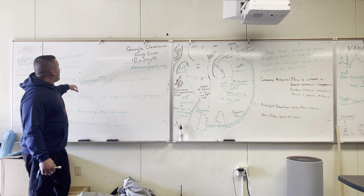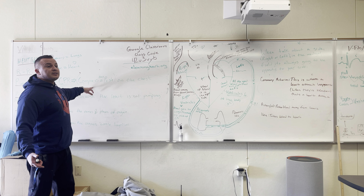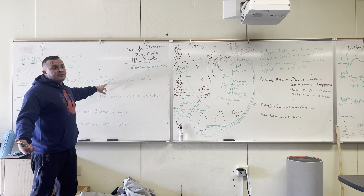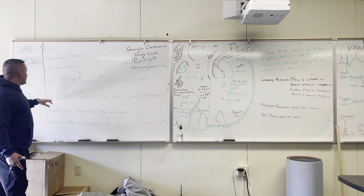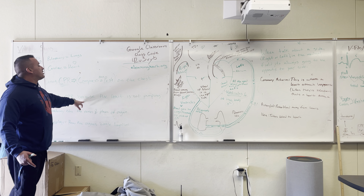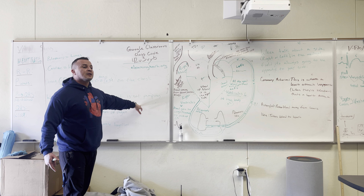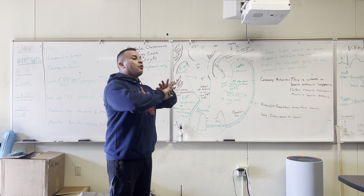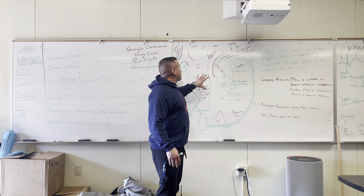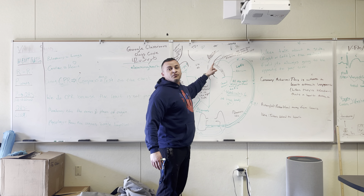So during CPR, we compress — compress is a fancy word for push, that's all that means. We're pushing on the chest because the heart wasn't pumping. We do CPR because the heart is not pumping. So we're manually pushing on the heart to push the blood out of the heart to feed the body.